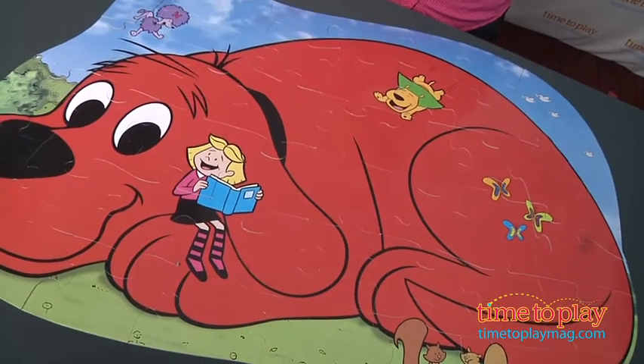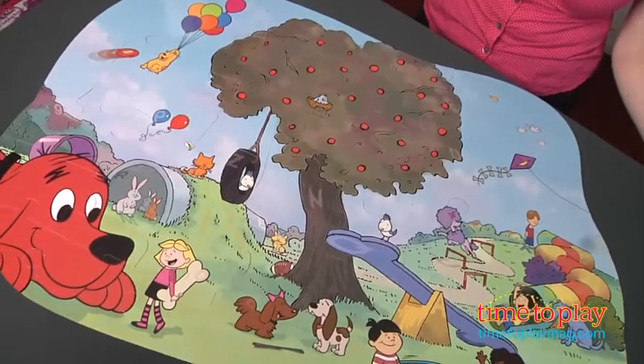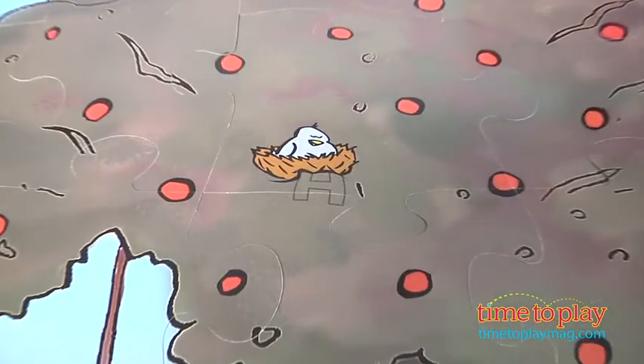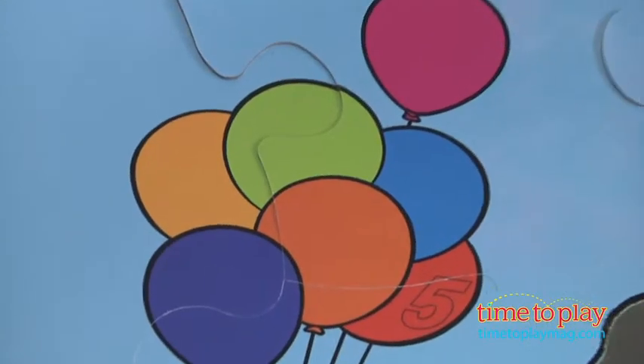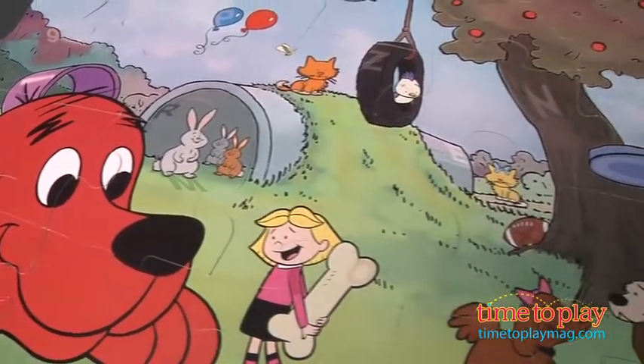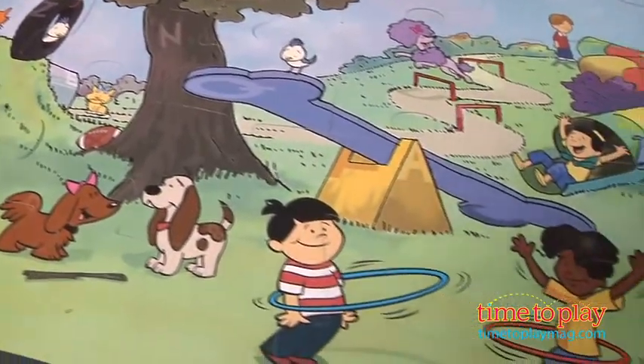On one side there is a big picture of Clifford, and on the other there is an image of Birdwell Island. Within this image are letters of the alphabet and numbers zero to nine. The play with this puzzle isn't limited to just putting it together — once it's completed, kids can play by racing to be the first to find all the hidden letters and numbers. Parents can also play along to help younger kids recognize each letter and number.